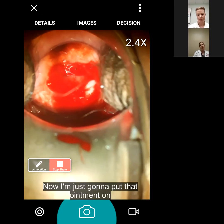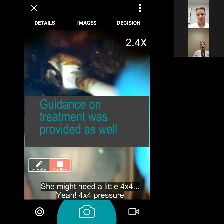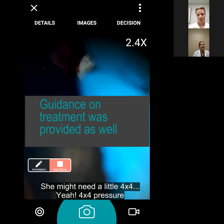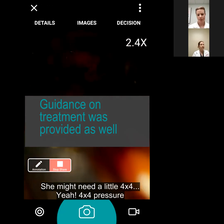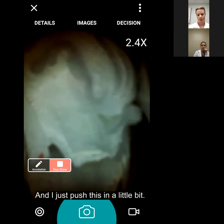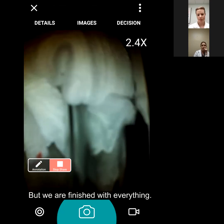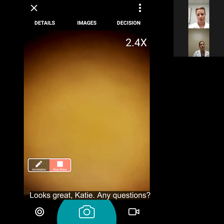Now I'm just going to put that ointment on I was talking about. You're doing great. She might need a four-by-four - four-by-four pressure. I'm going to push this in a little just to hold pressure on your cervix. We are finished - everything looks great, Katie. Any questions? No? We are good, thank you. Alright, bye.